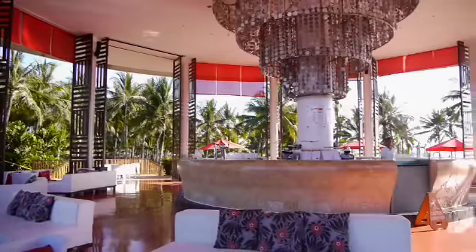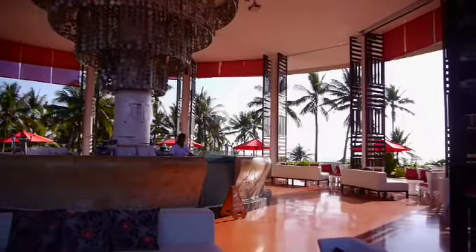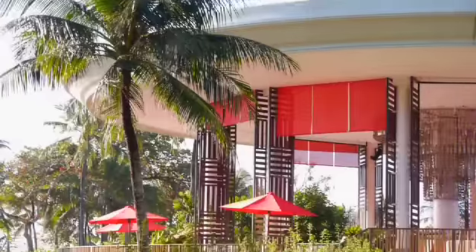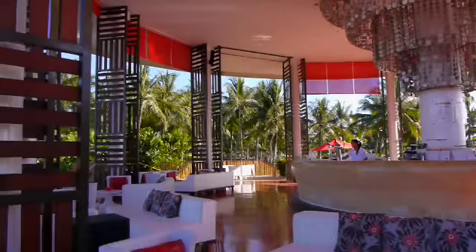The main bar overlooks the beach on one side and the pool on the other. This is the centre of it all, as you'll soon see. Here the beer, wine, soft drinks and cocktails are all included in your Club Med package.